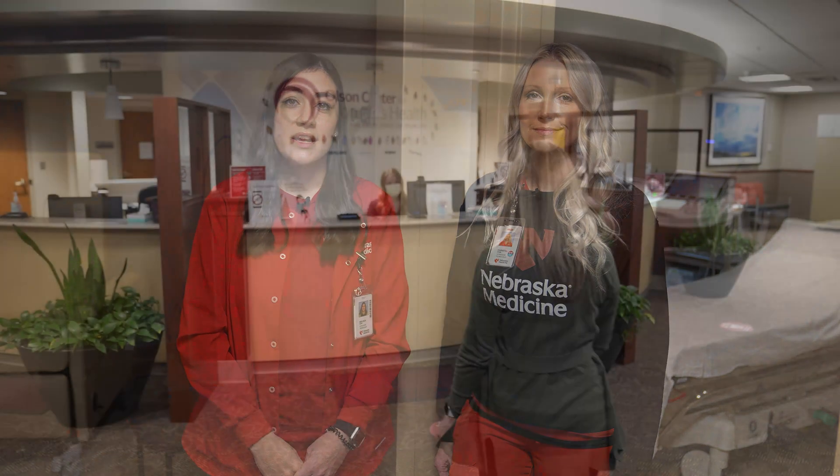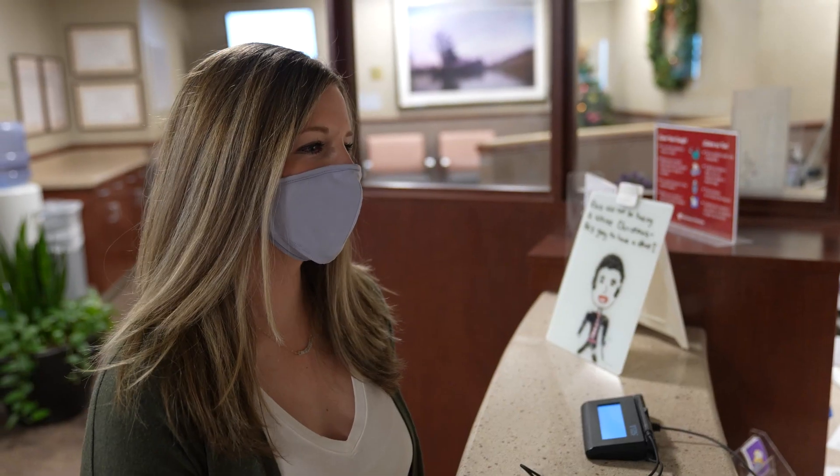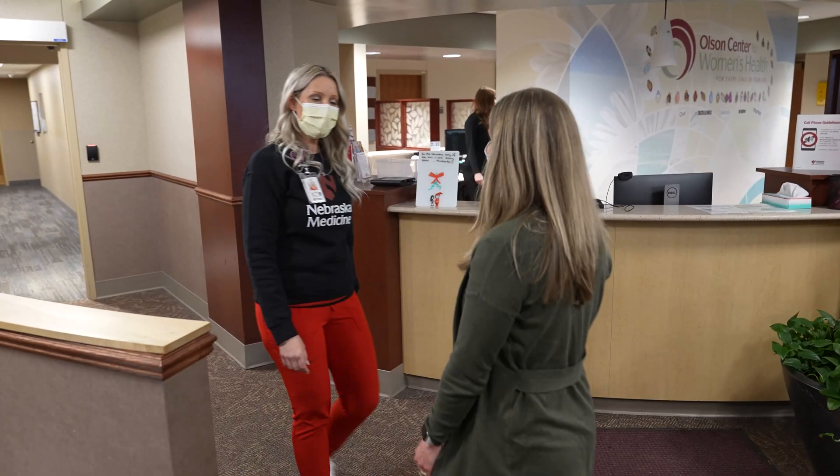My name is Crystal and I have been an OB sonographer at Nebraska Medicine for three years. And my name is Melissa and I have been an OB sonographer at Nebraska Medicine for two years. Here in the Prenatal Diagnostic Center, located in the Olson Center for Women's Health, we perform a wide variety of ultrasounds.